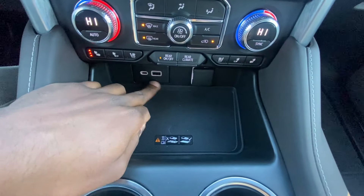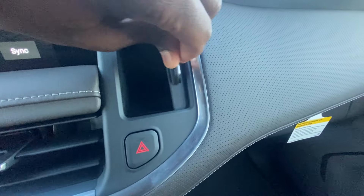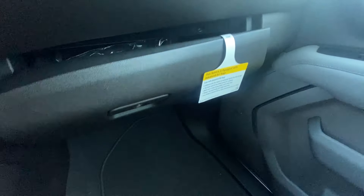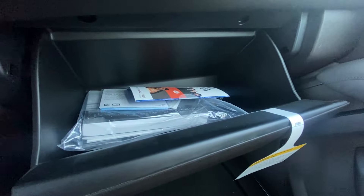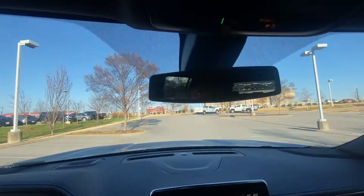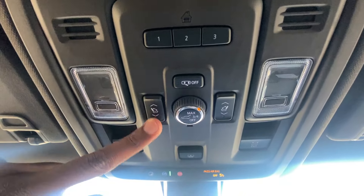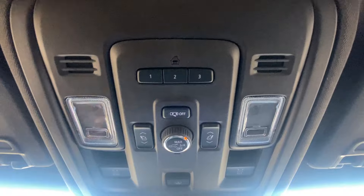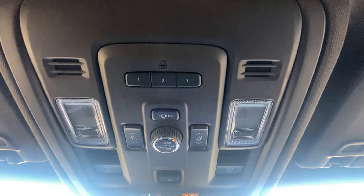There's our center console cubby space with a wireless charging pad, USB-C, and USB-A port, plus a little storage area. There's our glove compartment with the owner's manuals. Up here we can actually fold down the third row with the touch of a button and fold it back up, so we don't have to go to the back to do that. Then we have our universal home remote and lighting controls for the front.